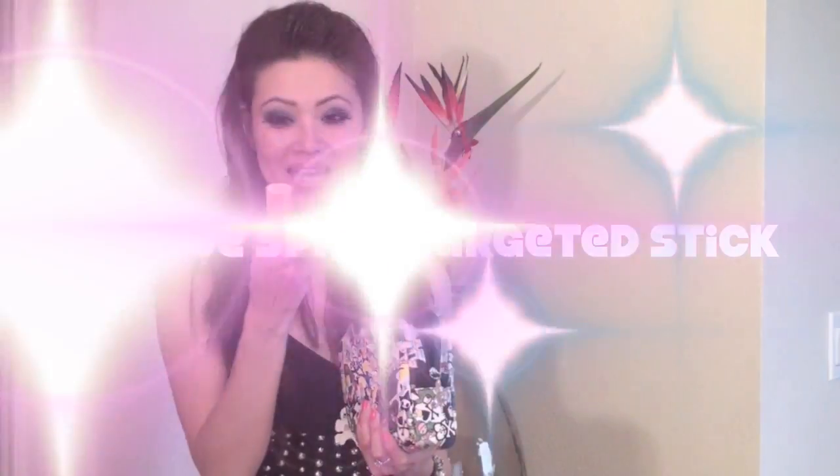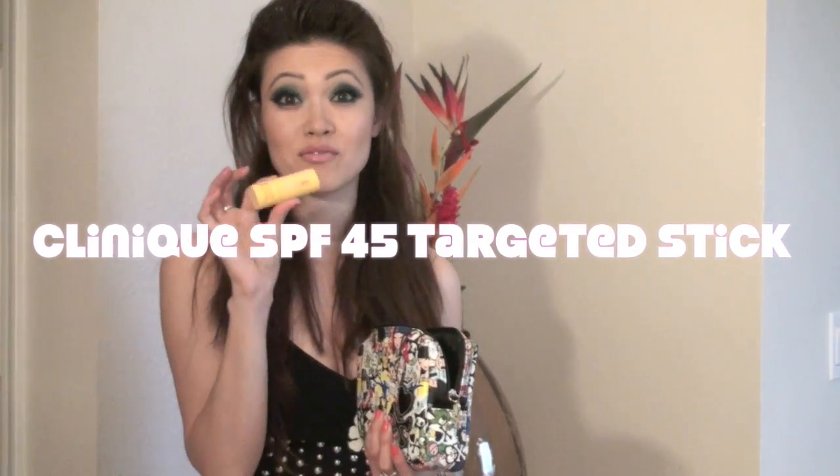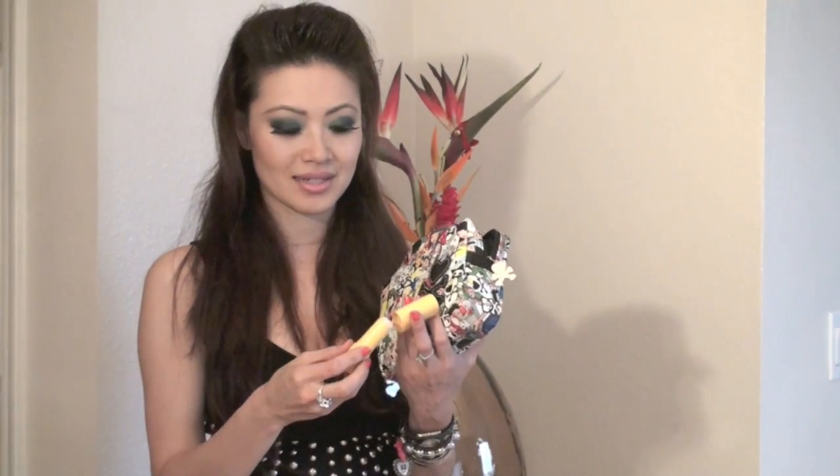The next thing I have is my Clinique — it has an SPF of 45, so I always carry this in my purse. Just in case depending on where I'm going, like a trip to the beach or outside somewhere, I could put this all over my face, around my eyes, on my lips, or wherever I need to. It's a little bit of a gel, it's not for everybody, but I like it because it has a high SPF.